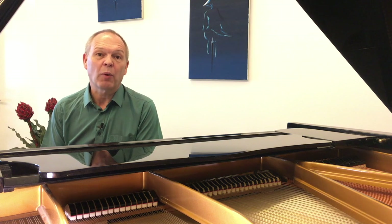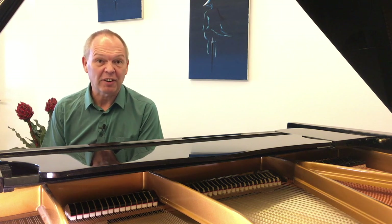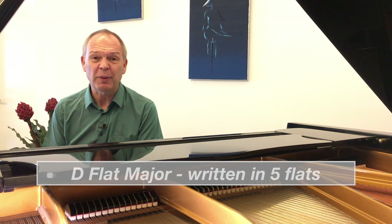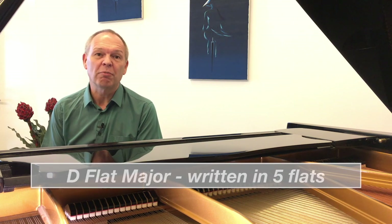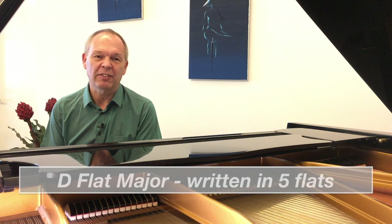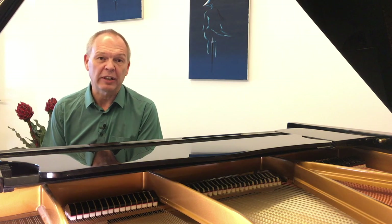Getting the obvious out of the way first: the key signature is D-flat major with lots of flats, which can put a lot of people off. But to be honest, once you've managed to get used to it, it fits really well under your hands and it's nice and easy to play on the whole in this key signature.